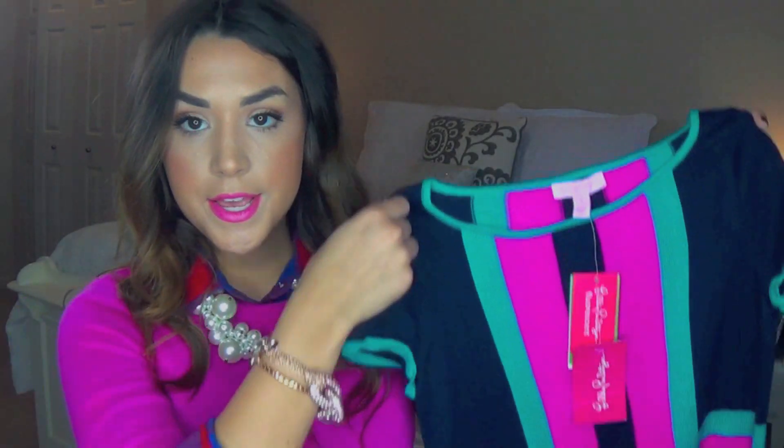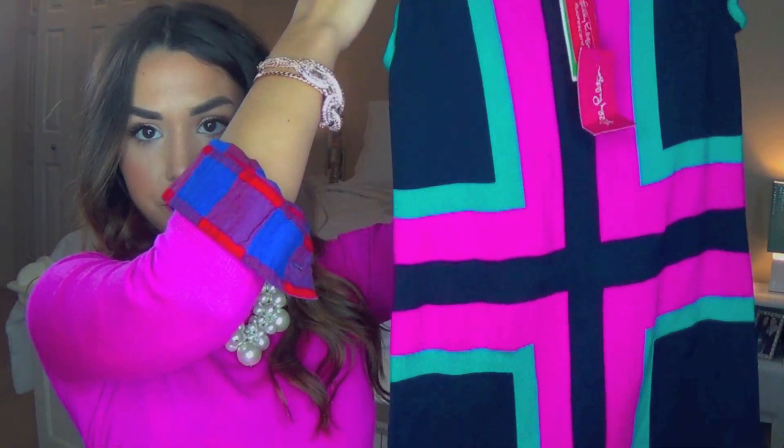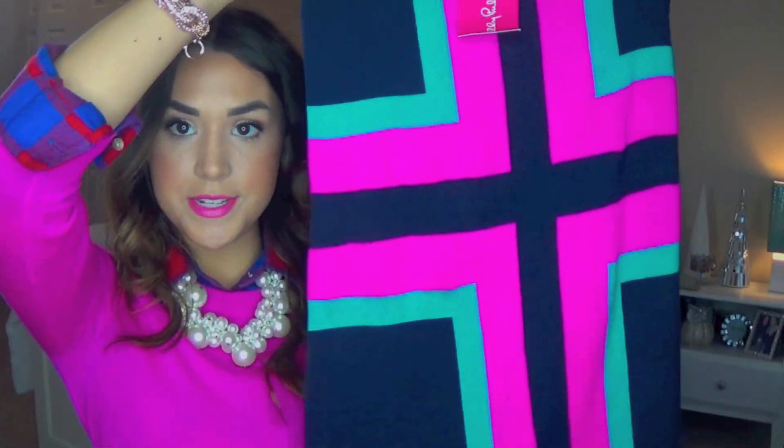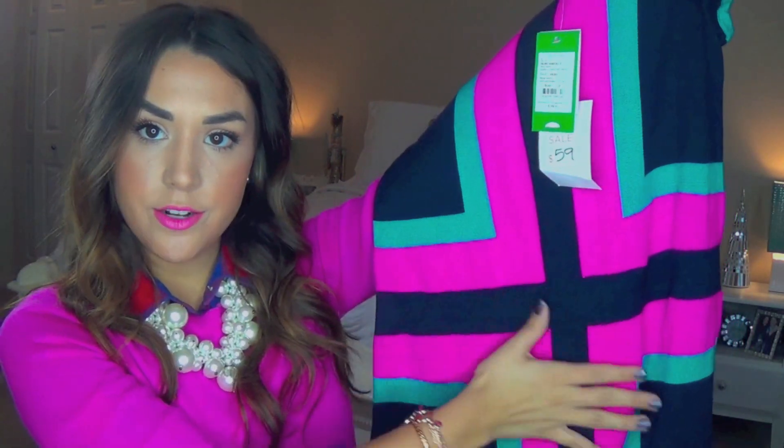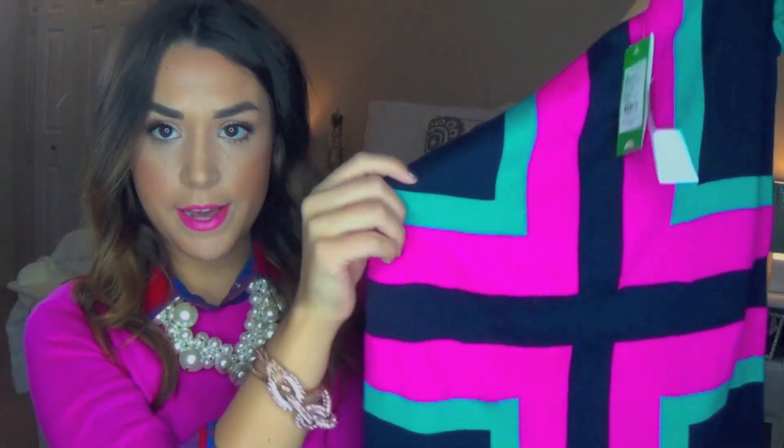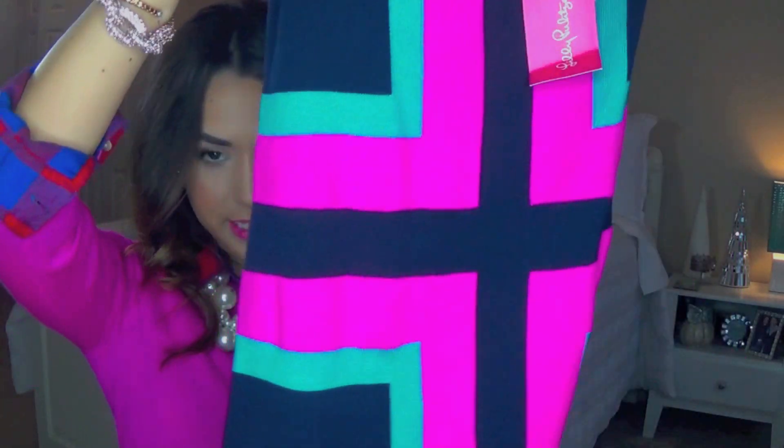And then a few more dresses — I got the Isabella sweater dress. This is from the fall collection, so it's really cute. I haven't gotten to wear it yet because I need to get it altered, but it's just a navy color with a really pretty cross pattern. I like this a lot.